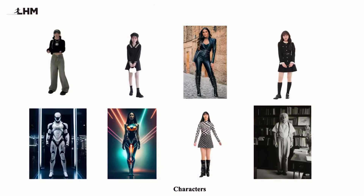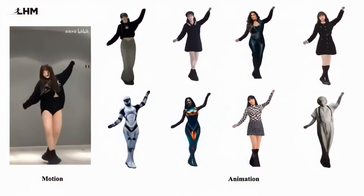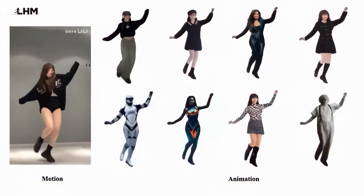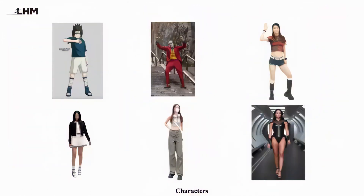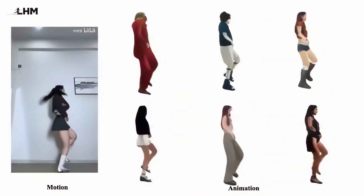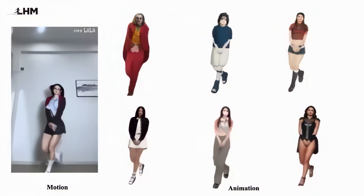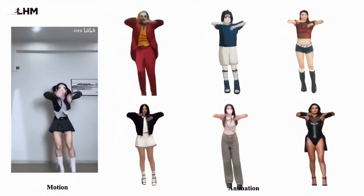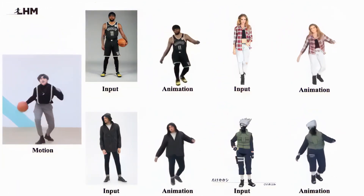Imagine taking a single photo and within seconds — yes, seconds — transforming it into a fully animated 3D version of yourself that can dance, jump, or even recreate your favourite TikTok trend. Sounds like science fiction, right? Well, not anymore. Today we're diving into LHM, a breakthrough technology that's making 3D human animation accessible to everyone.